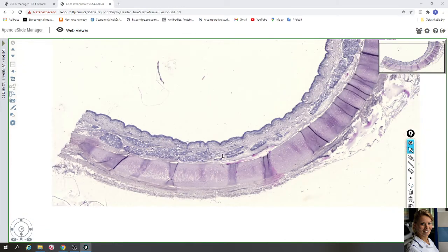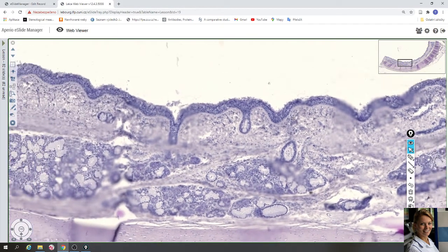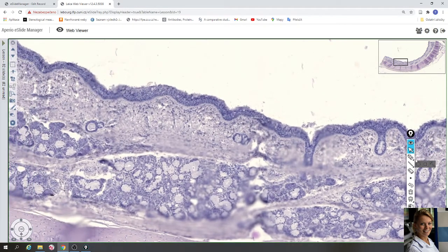We will take a closer look at the mucosa. The lumen of the trachea is lined with pseudostratified ciliated columnar epithelium, with a few layers of nuclei and surface cells that have a columnar shape. Between the epithelium you can find goblet cells, which are light and filled with mucus.